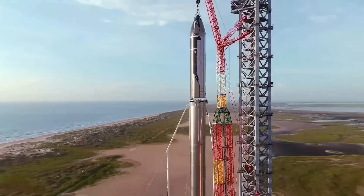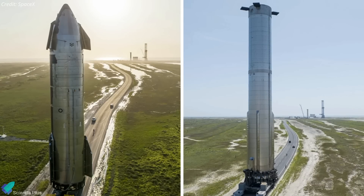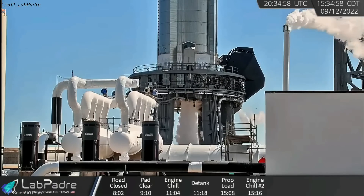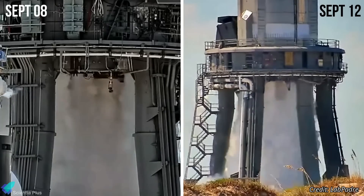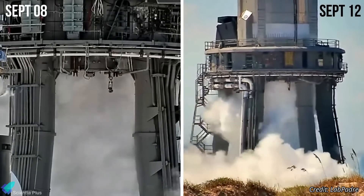Now let's discuss some of the major Starship updates from the past week. SpaceX continues to work around the clock to prepare Starship 24 and Super Heavy Booster 7 for the orbital flight test. On September 12, SpaceX conducted a 33-engine spin-prime test of Booster 7. Monday's spin-prime test was the second successful 33-engine test of Booster 7, the first of which occurred on September 8.